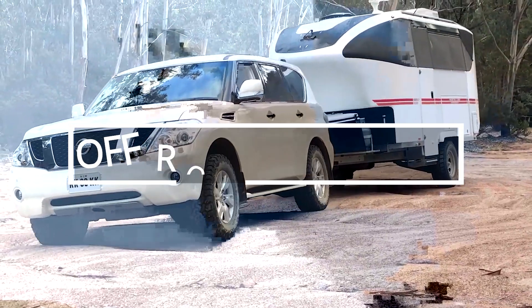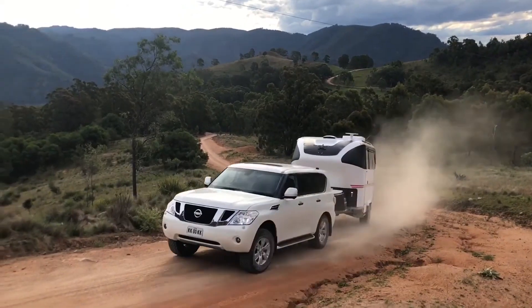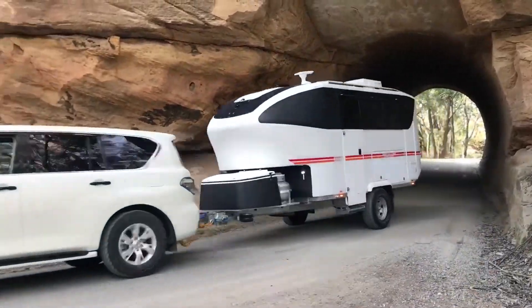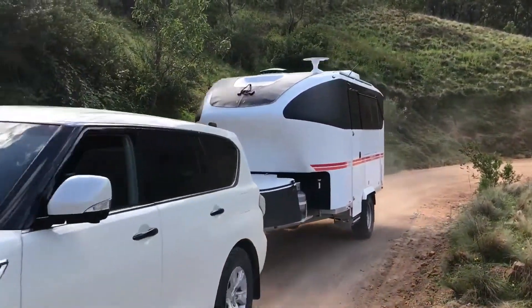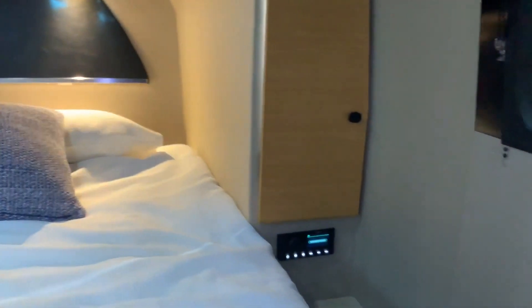Can a luxury trailer be truly off-road? These guys from Australia are sure it can. Moreover, they even categorize the models into classes, just like luxury cars. Now you are looking at the E-Class, and for a price starting at $78,000, owners can expect up to 6 beds and 690 kilograms of payload.